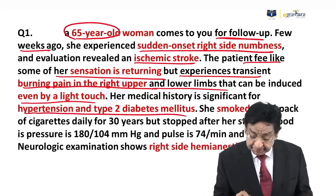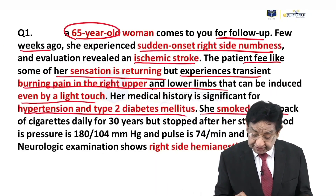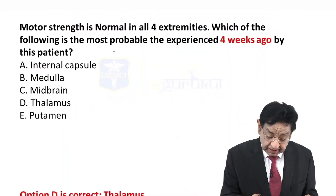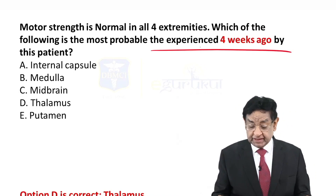She is hypertensive and diabetic. She smoked half a packet of cigarettes for 30 years. Presently her BP is high. There is right hemianesthesia at the moment. Motor strength is normal. And the most likely diagnosis — what happened four weeks ago was?